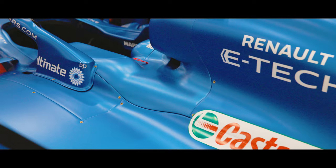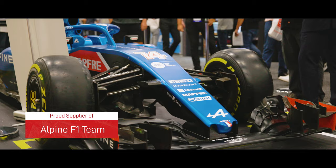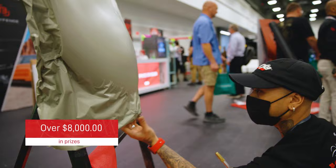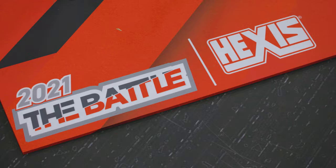Welcome to the Exis booth at SEMA 2021. Right behind me we have the Alpine Formula One car — they've been gracious enough to let us borrow the car for the show. We're doing battle board competitions all day, every day, handing out prizes in cash as well as products.